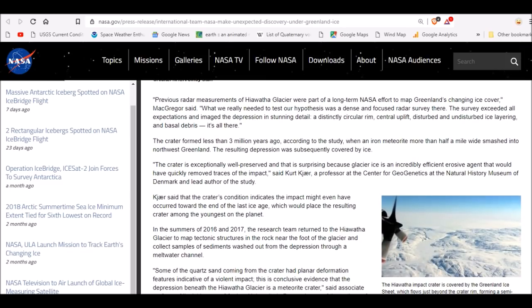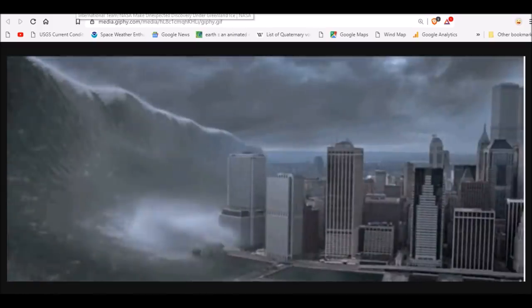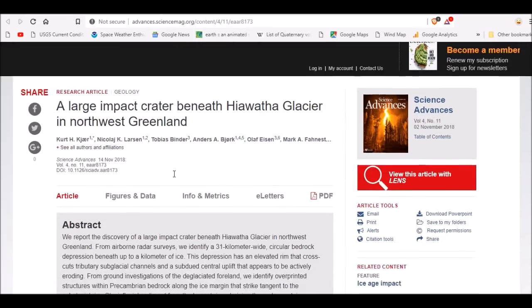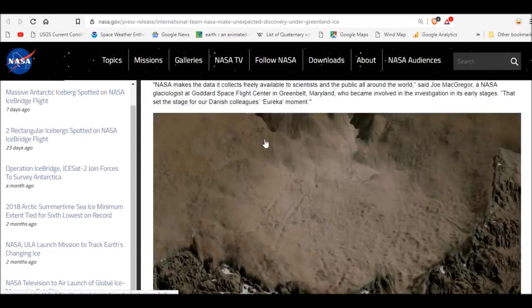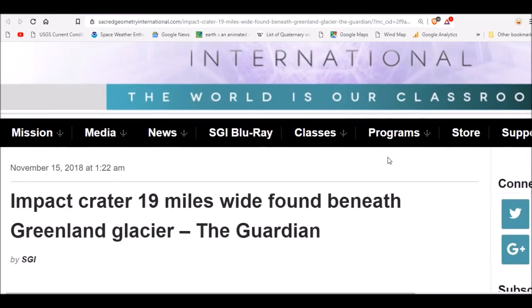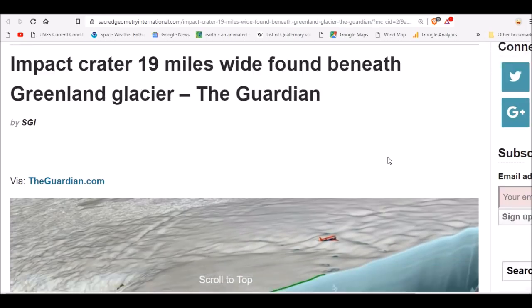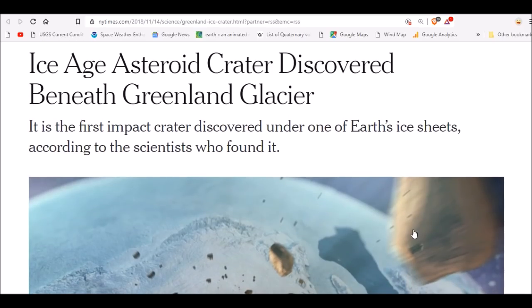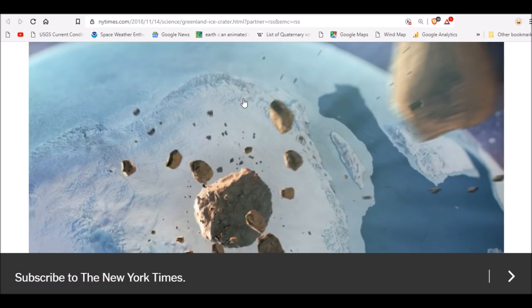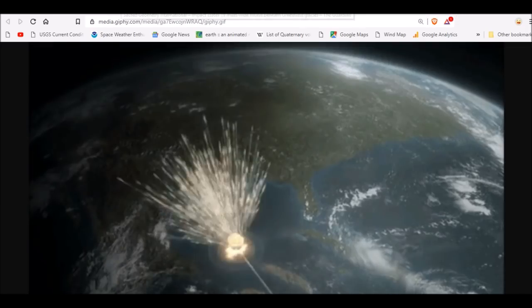The maximum age is 2.7 million years according to the study, when an iron meteorite more than a half-mile wide smashed into North Greenland. We'll leave you links to the paper and the NASA video, along with all the data. The impact crater is 19 miles wide — there is a plane for scale — and it is the first impact crater ever discovered under one of Earth's ice sheets.